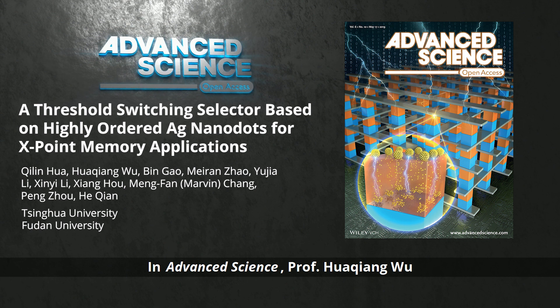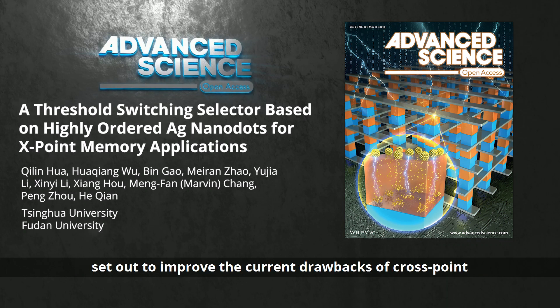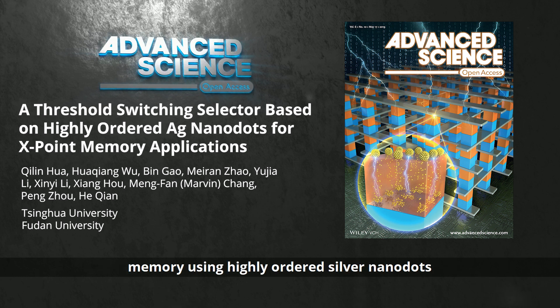In Advanced Science, Professor Hua Qiang Wu and Professor Bing Gao from Tsinghua University, Professor Peng Zhu from Fudan University, and their co-workers set out to improve the current drawbacks of crosspoint memory using highly ordered silver nanodots in the crosspoint memory arrays.